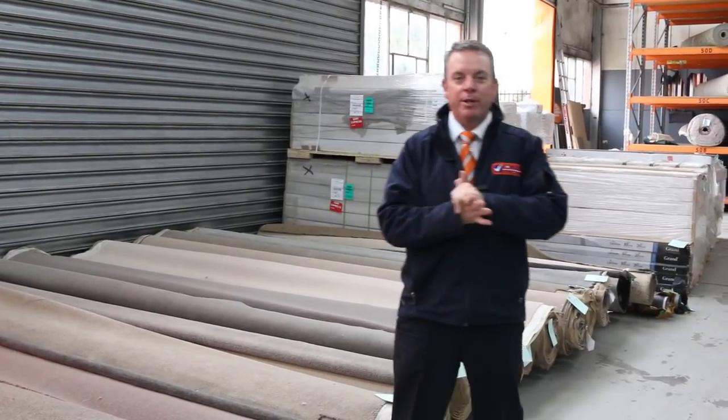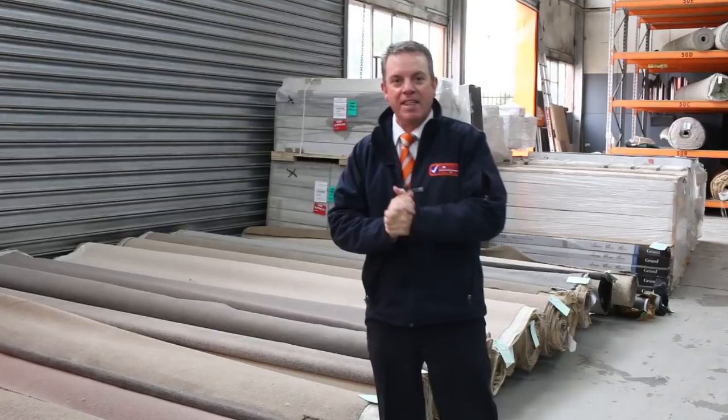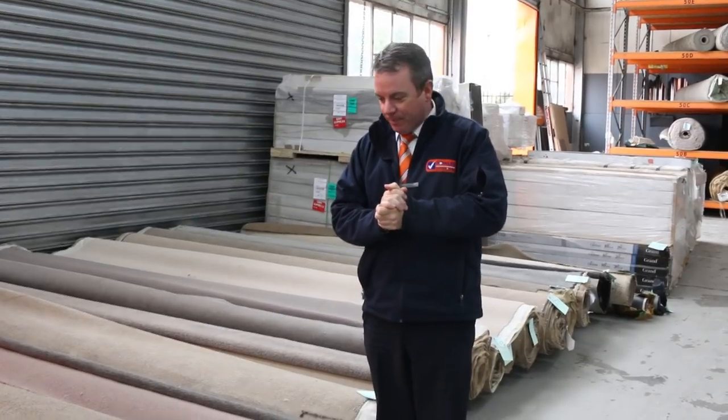G'day, I'm John from Fowles Auction and Sales. I'm here to preview tomorrow's carpet auction — that's Wednesday the 22nd of May at 10am.